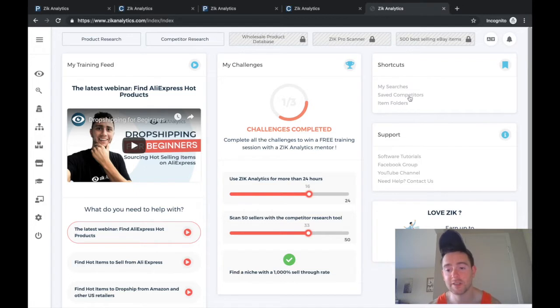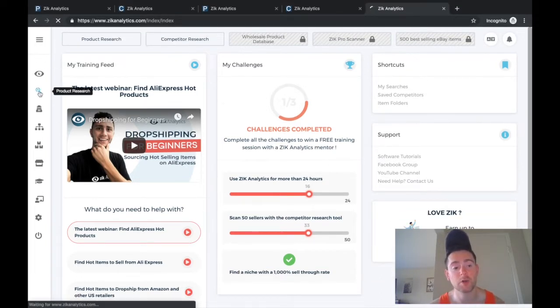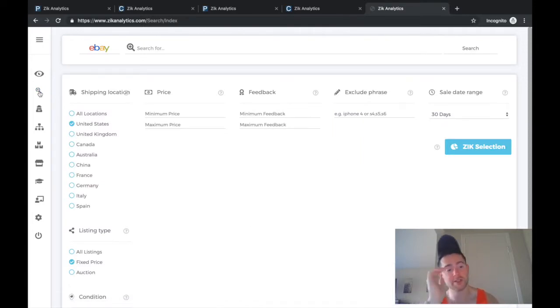This is the Zik Analytics front page. Right now I'm going to go into the search settings for product research and type in one of Walmart's third-party distributors or one of their main brands. I know it's Mainstays, so I'm going to search for 'mainstays chair' right here.